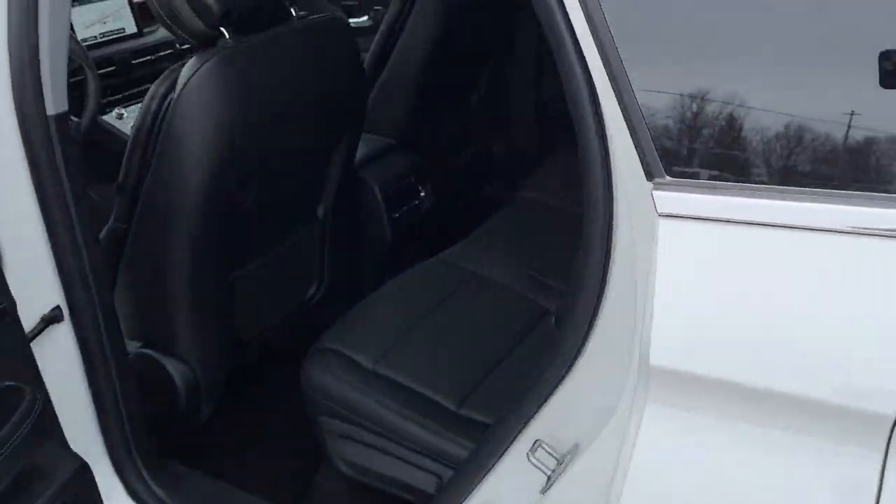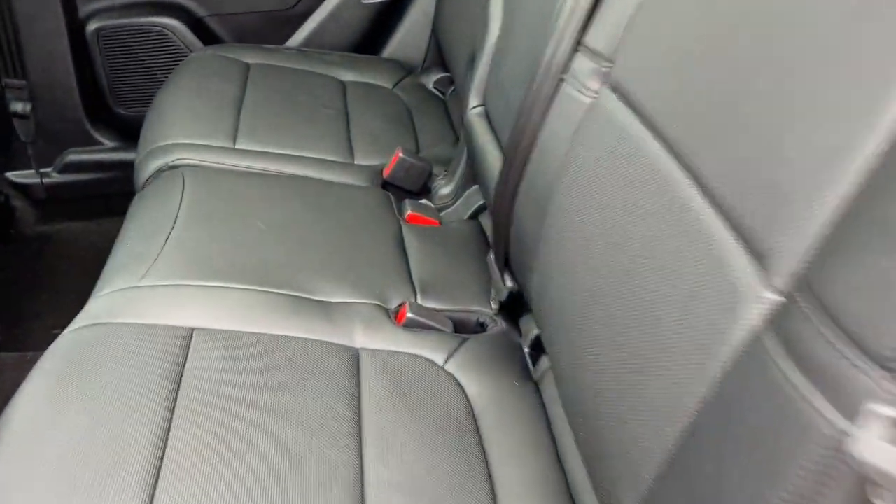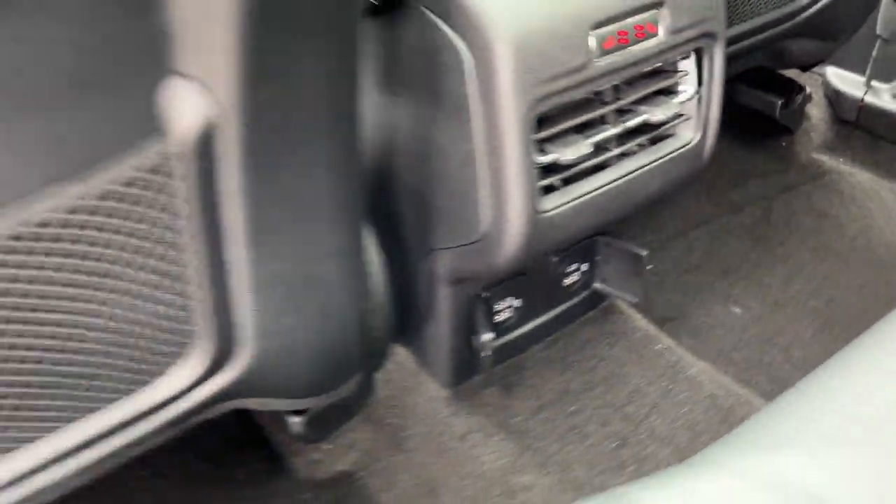Coming around to the interior, it's a really comfortable experience for the rear passengers. You get that black leather trimmed interior, heated rear seats back here, their own climate vents, and some USB ports.